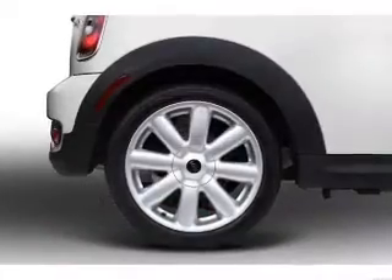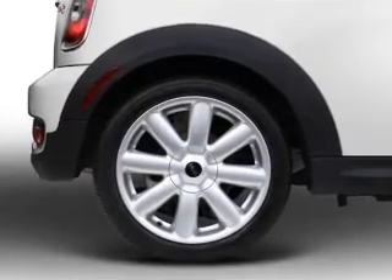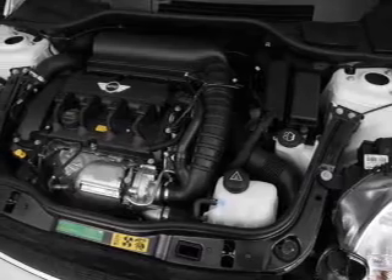Power door locks, power windows, cruise control, an AM/FM stereo with a CD player, satellite radio, power mirrors, and power steering.